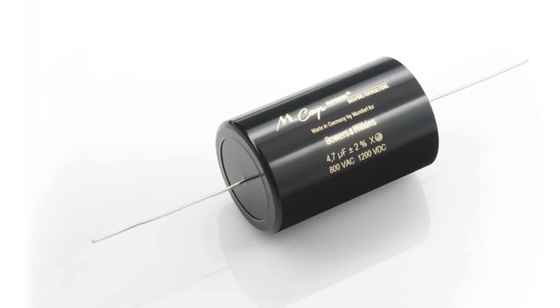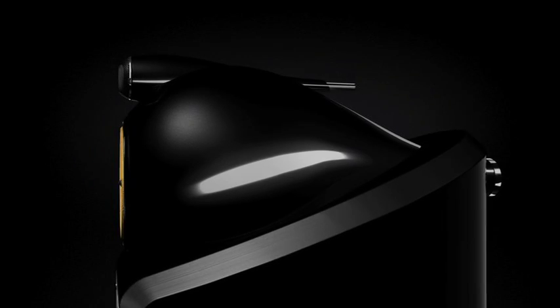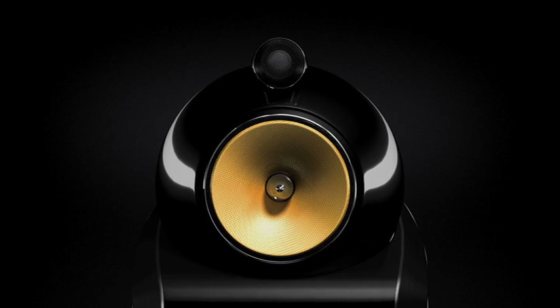The crossover for the 800 Series Diamond is made up of a select group of exceptional hand-picked components. It doesn't have to be big and complex, because when you have drive units this good, most of the hard work is done for you.